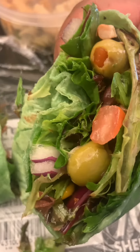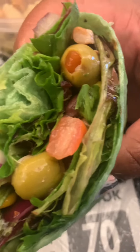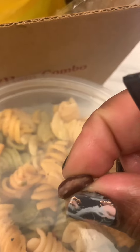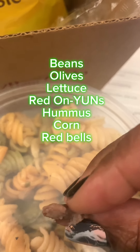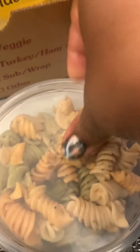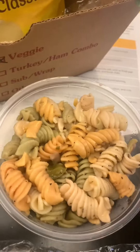I was pleasantly surprised. This was a professional development for a new curriculum they want us to use called Skyline. So this wrap came with beans, olives, lettuce, red onion, and hummus — it was good, it was delicious.